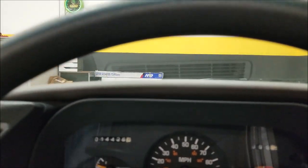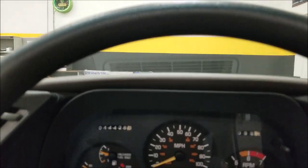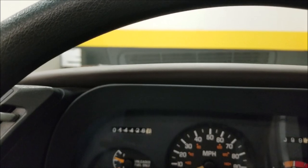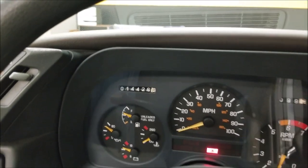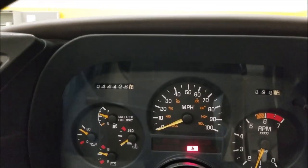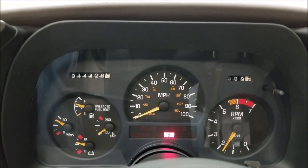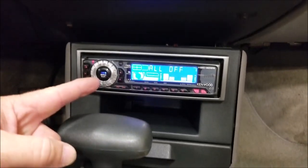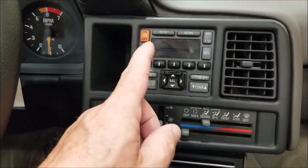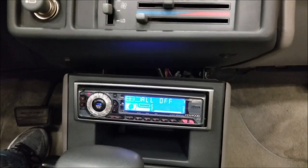It starts so easily. There's your miles — 14,426. The only warning indicator is the seatbelt light. All the gauges work; the tach is working. There would have been the CD player here for the head unit — they've connected the aftermarket head unit and it's running off the CD player down below.